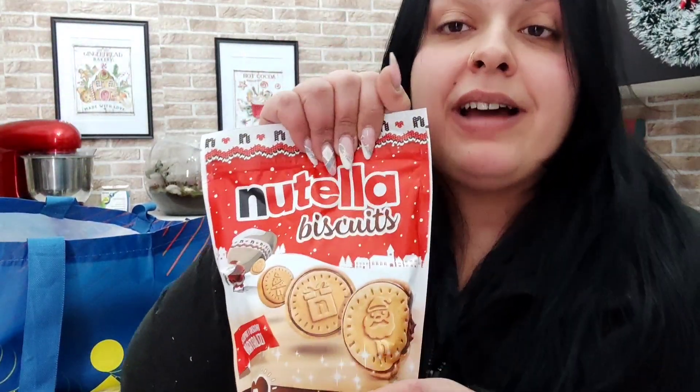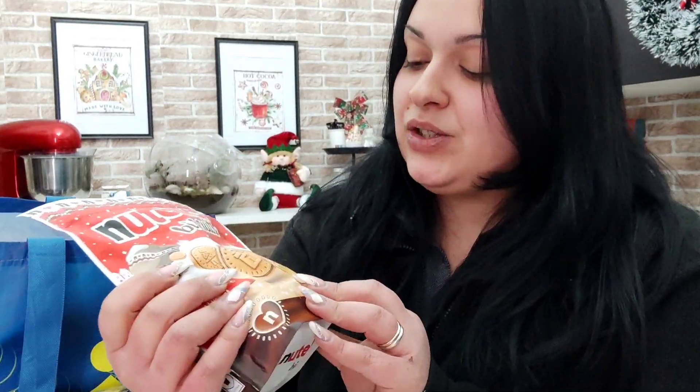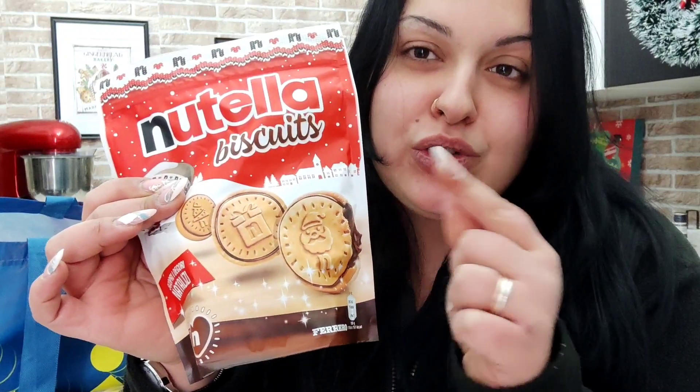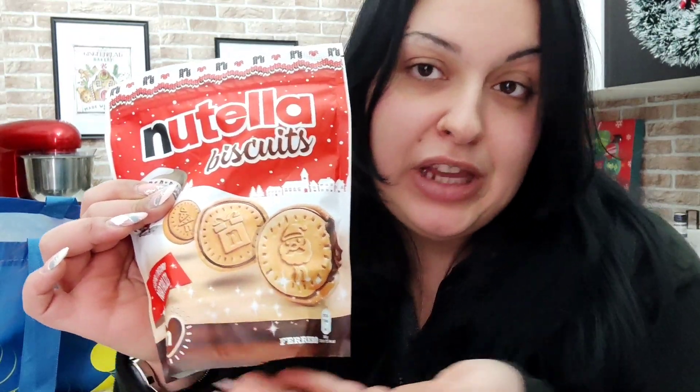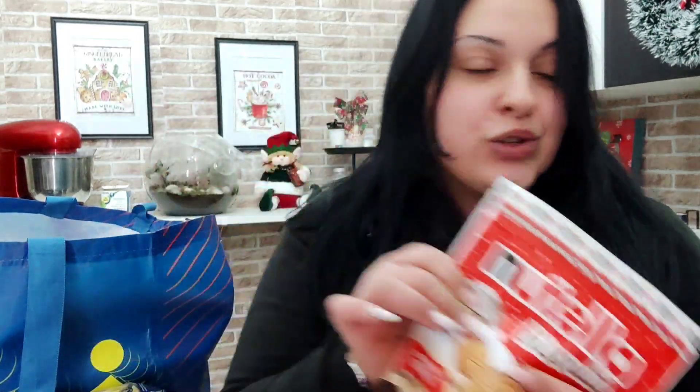Nutella biscuits a tema Natale. Ogni anno, come da tradizione, da che sono uscite sul commercio, i Nutella biscuits rientrano assolutamente nel periodo natalizio e solo nel periodo natalizio. Guardate quanto sono carini, ci sono sia quelli normali che questi, ma tra i due ovviamente preferisco questi con tutte le decorazioni natalizie.